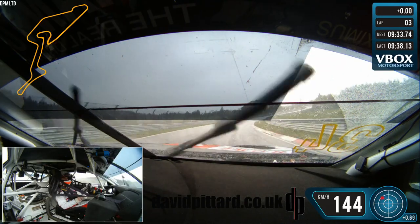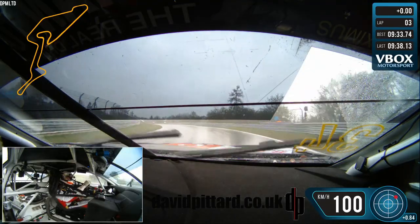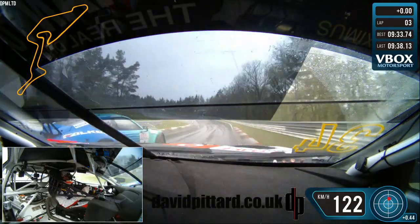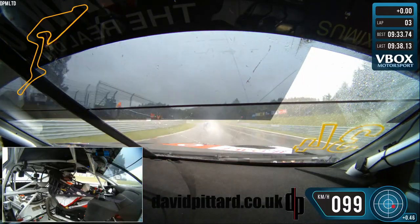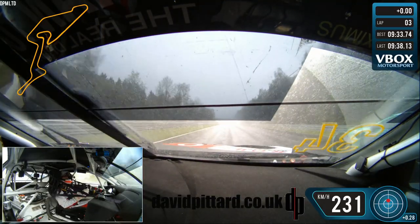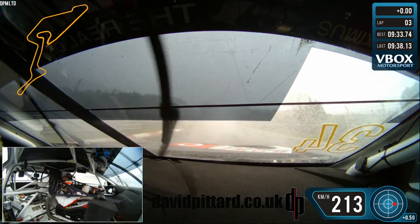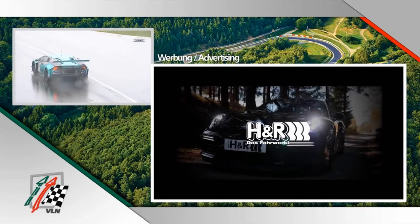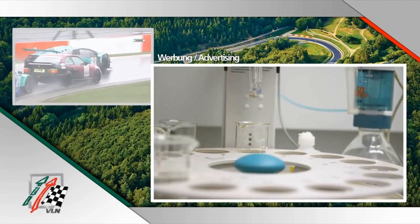This is now later on in the lap towards the Stefan Bellof S, where it is absolutely chucking it down. By this point I'm just an absolute sitting duck — the Walkenhorst Porsche nips down the inside of me and I've got nothing to answer in terms of traction or aquaplaning ability. Even down the Döttinger Höhe I let the Walkenhorst M6 past, back off, and even have a touch of oversteer under the bridge at 210 km/h, which is pretty mad. Then the rain really came down.